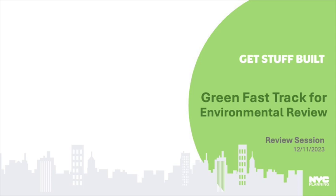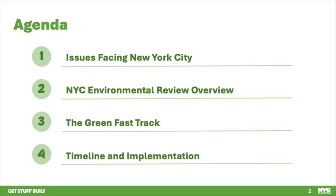We are excited to introduce our proposal to implement the Green Fast Track for Housing Type 2 Rulemaking. This proposal is the result of the Building and Land Use Approval Streamlining Task Force, or BLAST, and the Get Stuff Built Report, which sought to reduce regulations and inefficiencies, speed up the creation of affordable housing, drive economic development and growth, and build stronger communities.